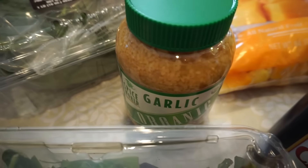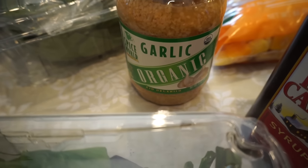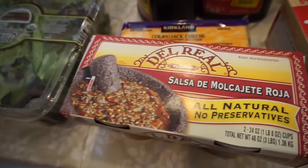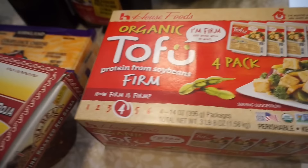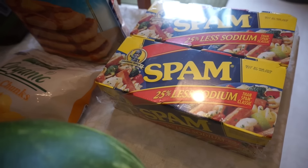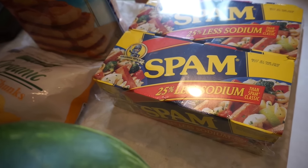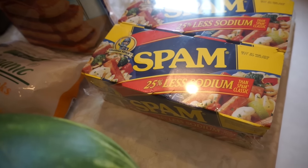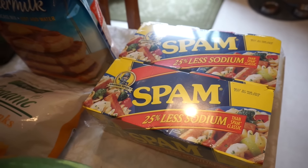Then we got our mango chunks, organic mint, garlic, and Colby Jack cheese. Eden got his salsa. Some organic tofu, watermelon, and Spam. Spam was on sale — I will be making Spam musubis sometime this week. I got all the ingredients also from the Asian market, but the Spam was $5 off.